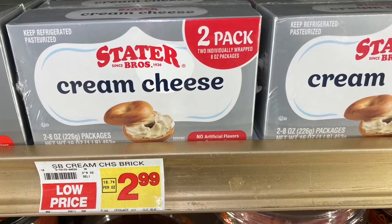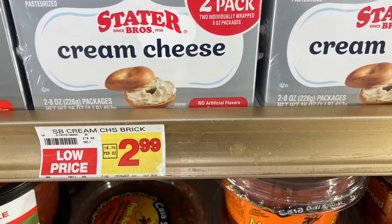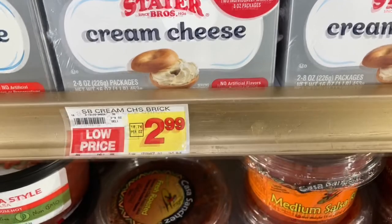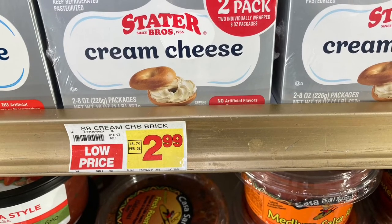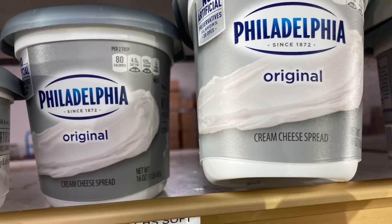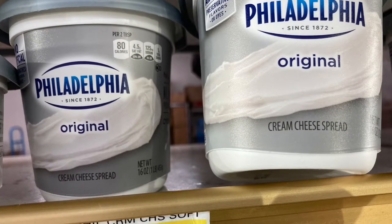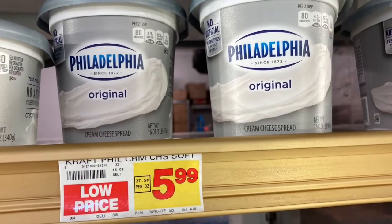The cream cheese was another one. The Stater Brothers Cream Cheese double pack was on sale for $2.99 and I bought two of them. The regular name-brand cream cheese would have been $5.99 for the same weight. So you have to look at all that — do you want to spend that much more? If the store brand is just as good as the name brand, then don't worry about it.